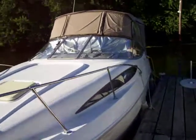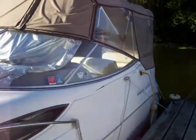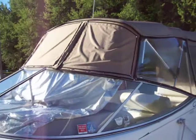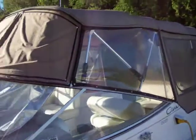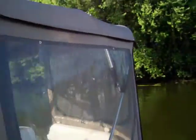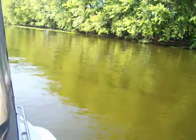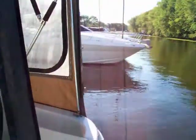This boat is being sold with a Trailmaster trailer as well. This boat's got a lot of room in it. It's got a full canvas enclosure, and also has custom canvas to go over the front windshield — the canvas is in nice condition. We'll step on the boat and give you a quick walk through the cockpit and the cabin.